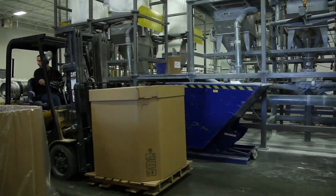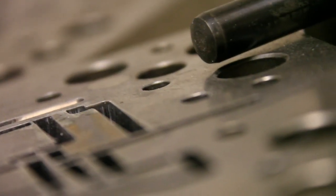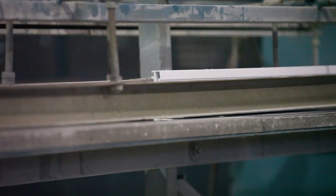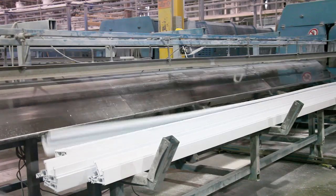Once prepared, the compound is piped next door where our state-of-the-art extruders transform the vinyl powder into the dependable frames and sashes we guarantee for life. These original vinyl profiles then move to our on-site fabrication facility where the hands-on application of building windows and doors takes place.